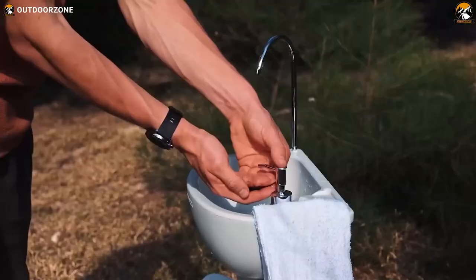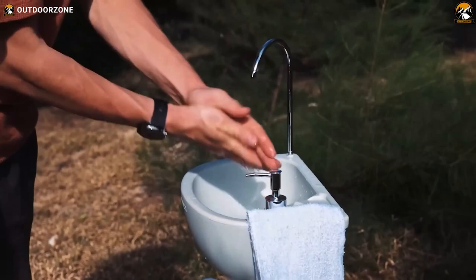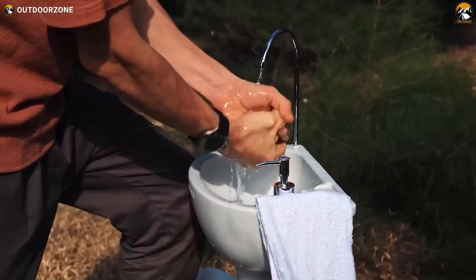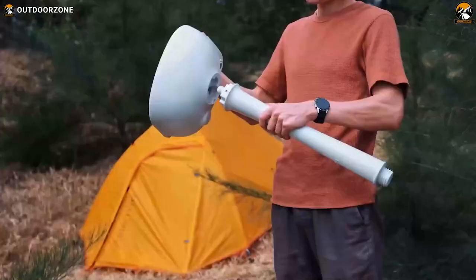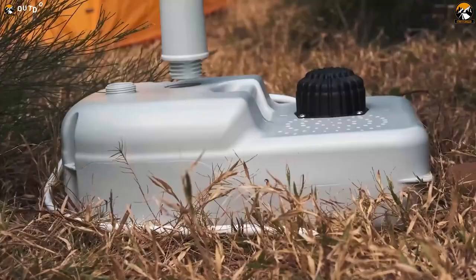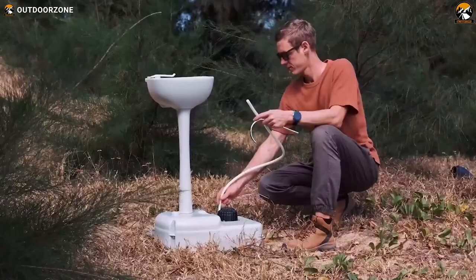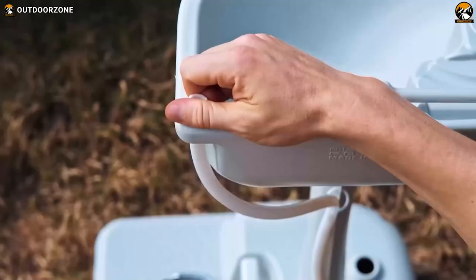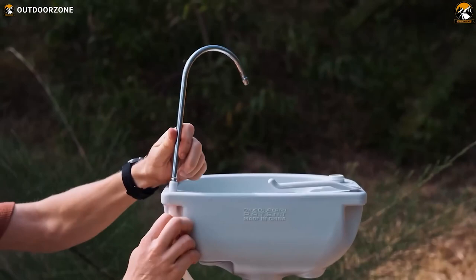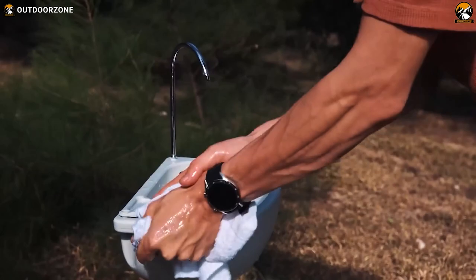Experience the luxury of a running faucet and soap dispenser without the need for plumbing — simply press the hands-free foot pump for a perfect stream of water. With 100 washes per fill, the sink is constructed from eco-friendly HDPE plastic, ensuring durability and easy cleaning. Assembly is a breeze, and it comes with a carry bag and stake kit for added convenience and stability — a perfect gift for camping enthusiasts that ensures clean hands and a hygienic environment on every adventure.